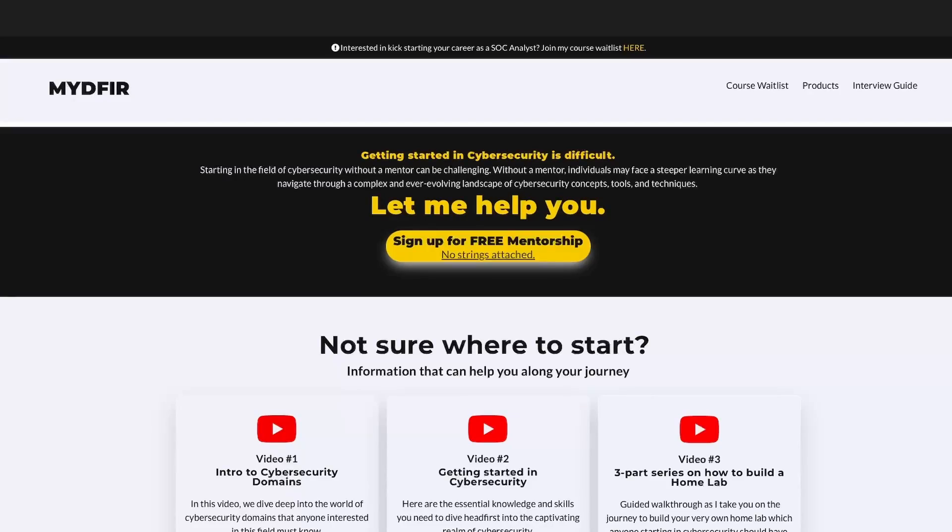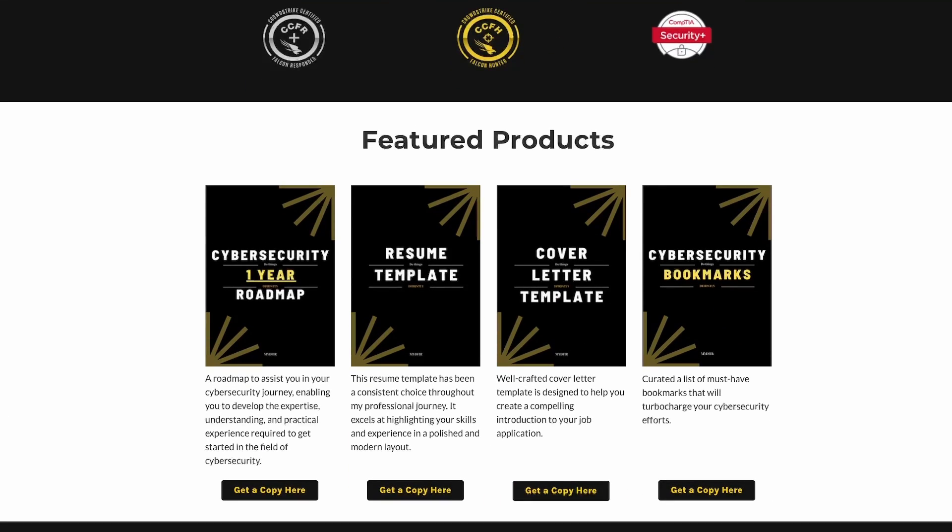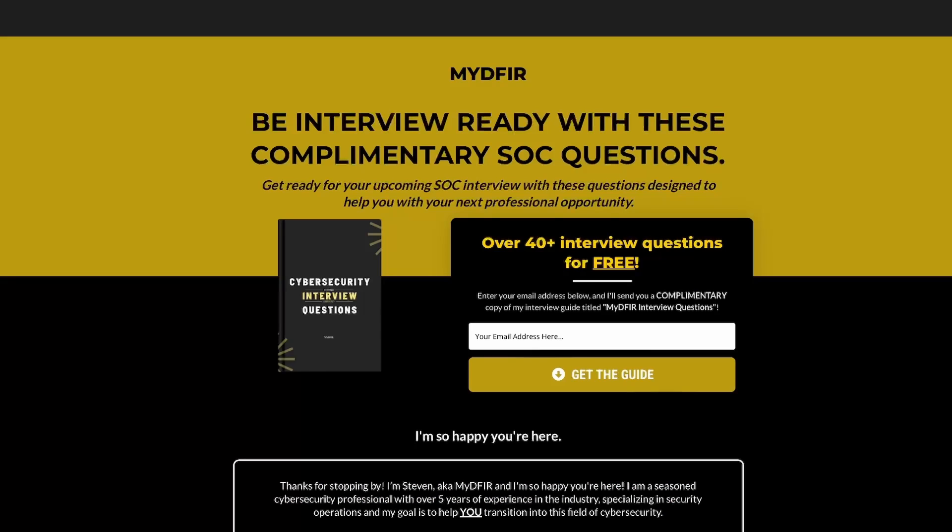If you are a student or a professional wanting to transition into cybersecurity, I offer free mentorship on my site with no strings attached. You will also see products I've personally created that you can download to help guide you along this journey — including resume and cover letter templates, bookmarks, a one-year roadmap on how to get started in cybersecurity, and a list of interview questions.